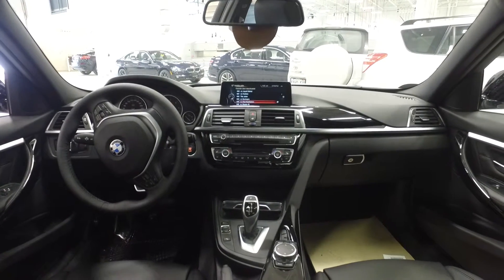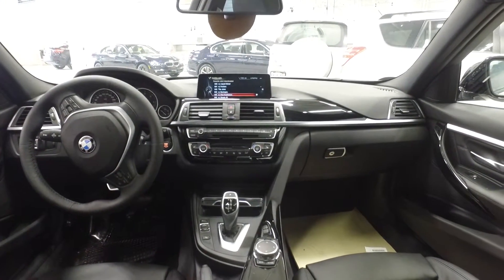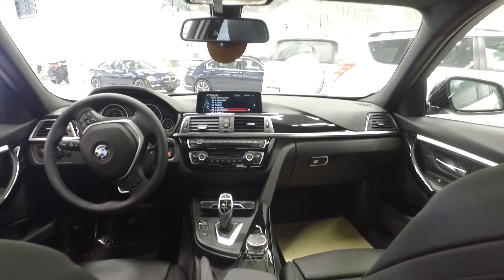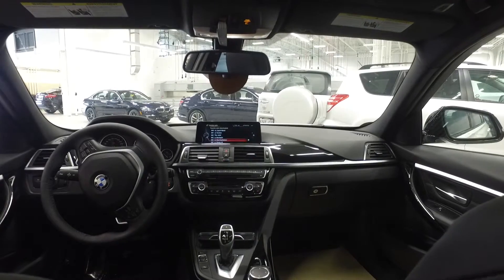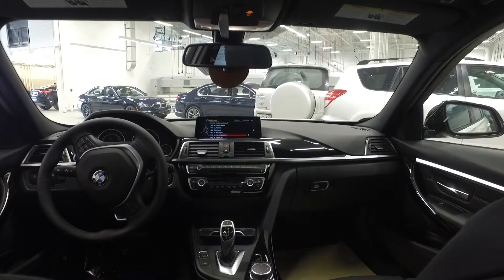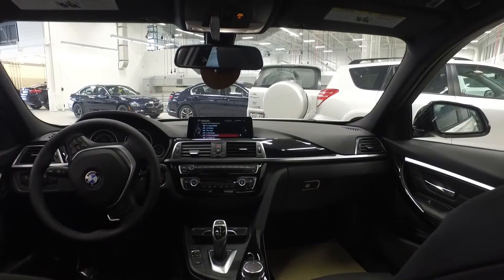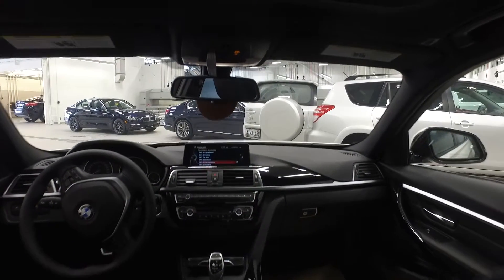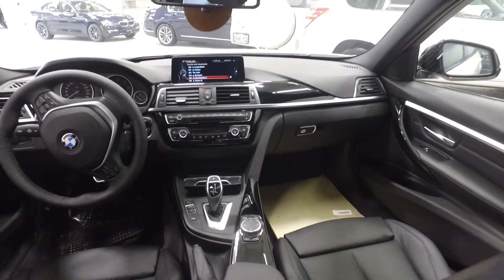The vehicle comes with a rear view camera, through-loading system, and park distance control. It also comes equipped with BMW ConnectedDrive services. The vehicle is trimmed in high gloss black with chrome highlighting and features convenience telephony with smartphone connectivity. That wraps up the 328 diesel x-drive sedan at Polycaro BMW.